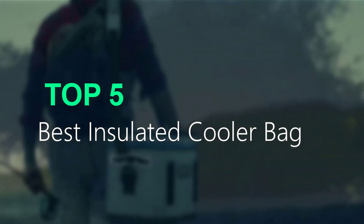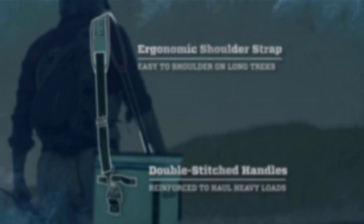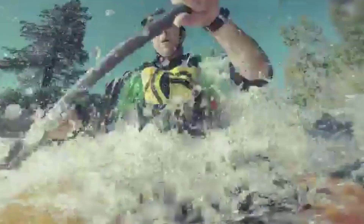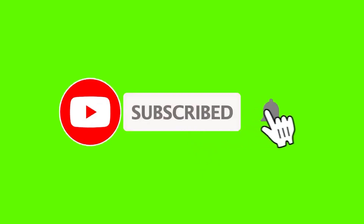I made this list based on my personal opinion, and I try to list them based on their price, quality, durability, and more. If you want to see the price and more information, you can check out the link given in the description. If this is your first time on this channel, please smash the subscribe button and click the bell icon for more videos like this — they will help you make better buying decisions.